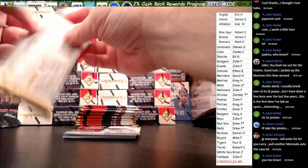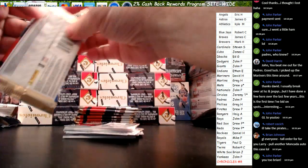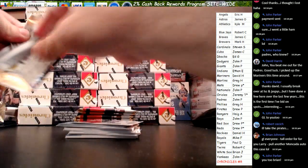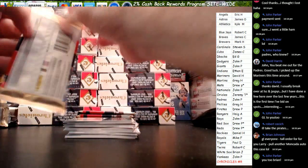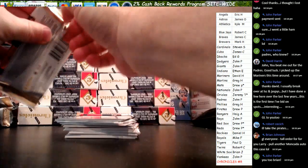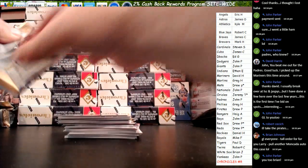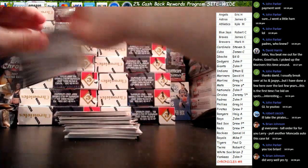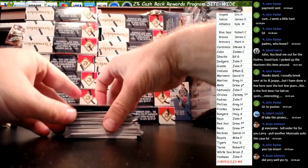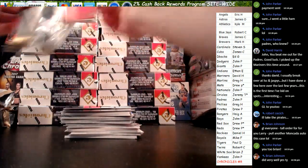Brian, I actually had a decent break for you for a change. I usually crush you, so I was happy that I finally got you some cards. I think both spots you had did okay in that last break. Pulled a nice card for Joe, but he was not happy enough. One out of three — pretty darn good for the game-used relic.